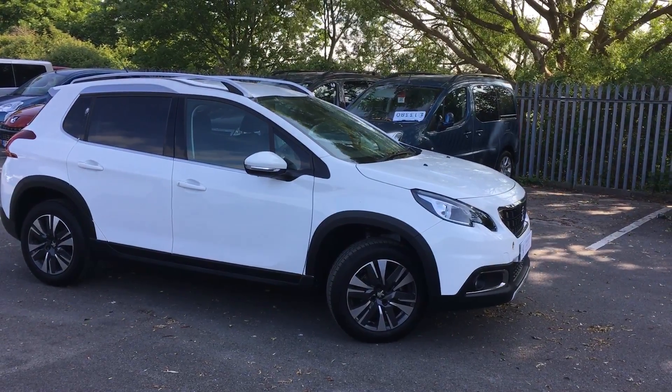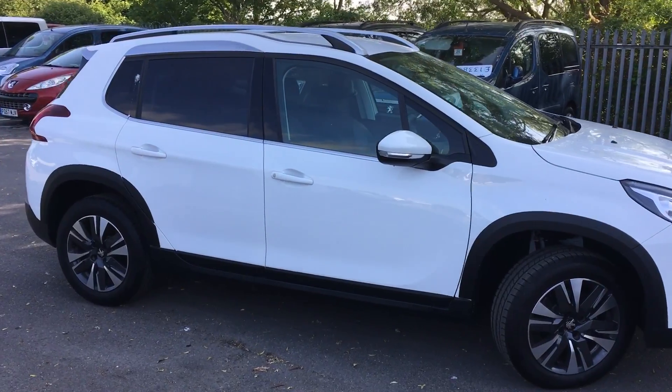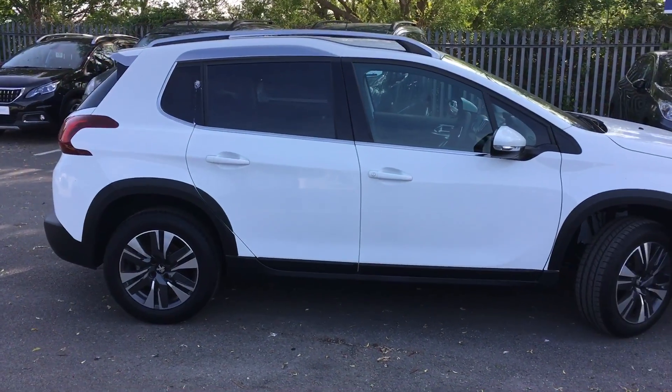It's Greg from Howard's Peugeot Western. I just thought I'd take a video of the car to show you what a nice tidy car it is, but it has 253 miles, so you'd expect it to be a very tidy car.